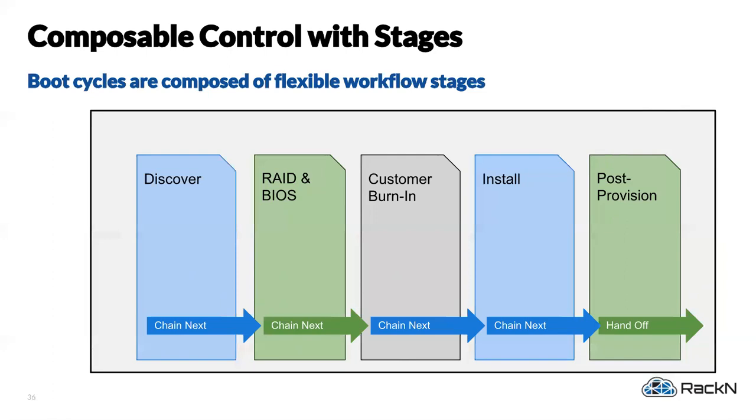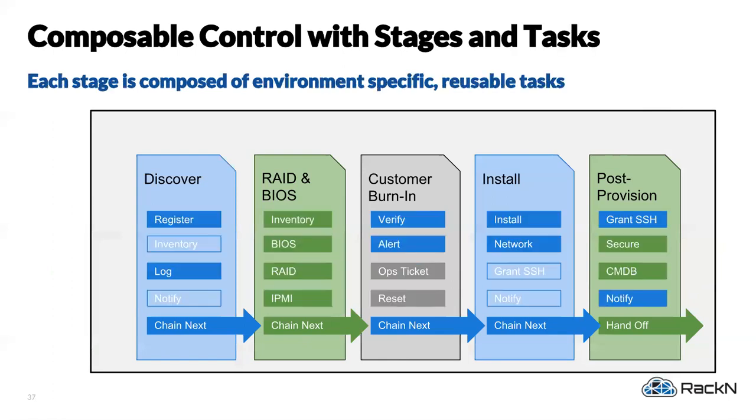Here blue is Digital Rebar open source, green is Racken components, and gray is customer components. In this example we discover the infrastructure, inventory it, then do RAID and BIOS configuration — a Racken piece — enforcing BIOS configuration and firmware versions on the hardware platform. The customer has decided to do burn-in: CPU, memory, and disk testing to make sure the machine performs to expected metrics. Then we let it into the cluster, do the OS install, post-provisioning steps — SSH keys, packages, Puppet manifests or Ansible control — and fire away.